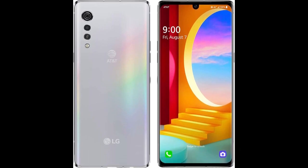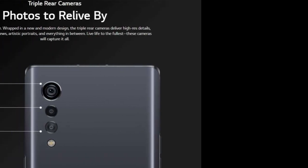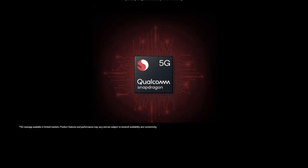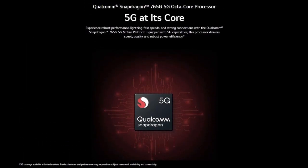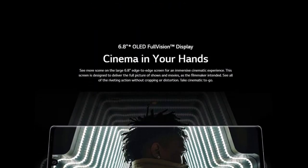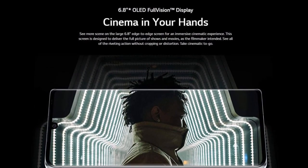It is unlocked for use with AT&T and Cricket Wireless. However, it is not compatible with T-Mobile. The device runs on Android 10 and has a 4,300mAh battery that supports fast charging. The LG Velvet 5G is available in Aurora Silver and comes with a 64GB SD bundle.